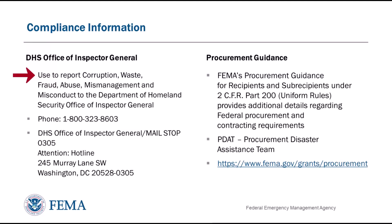To report corruption, waste, fraud, abuse, mismanagement, and/or misconduct, contact the Department of Homeland Security Office of Inspector General by phone at 1-800-323-8603 or via the mailing address listed on the screen. Procurement requirements are among the most complicated parts of the PA grant process and non-compliance can result in de-obligation of funding. Please make sure that you are following FEMA's procurement guidance for recipients and sub-recipients. Federal requirements for procurement and contracting are described in 2 CFR Part 200.